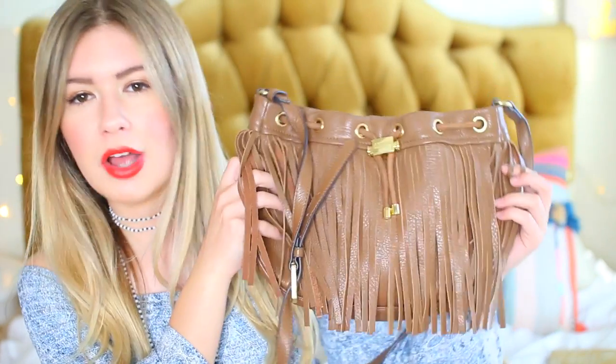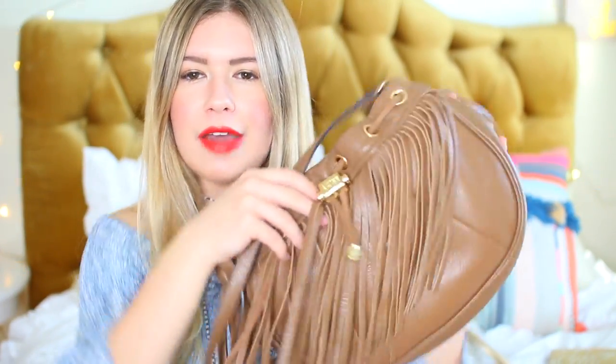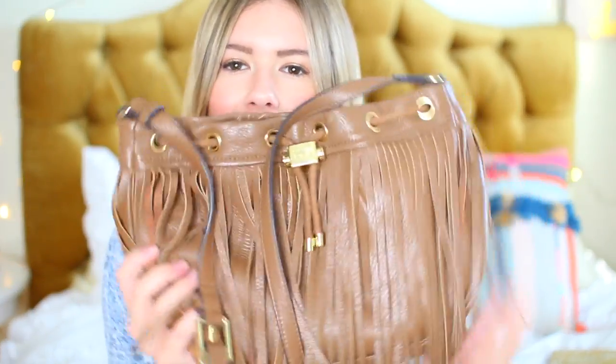The next essential is to bring a crossbody bag. When you go offshore — say your cruise stops in the Bahamas — you don't want to lug a big backpack or tote. You want something you can explore the town with. I love this one from Amy Kestenberg; it's a fringe crossbody bag that fits my camera, sunglasses, and wallet. It's a great size for exploring and buying little knickknacks, and also great for dinner on the cruise at night.